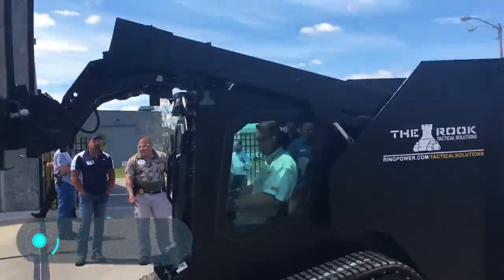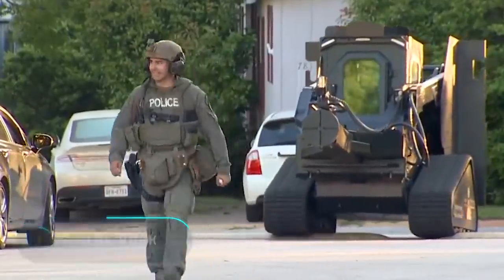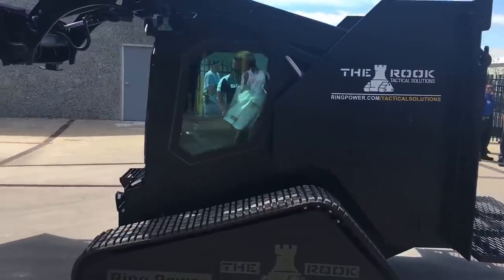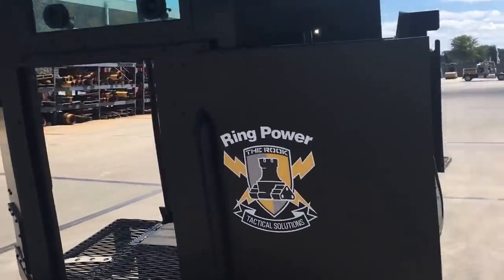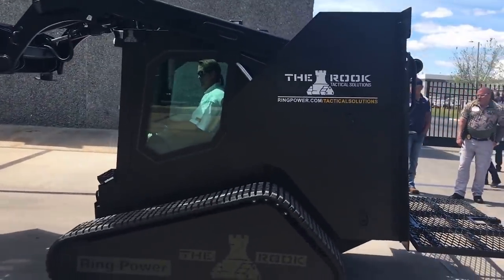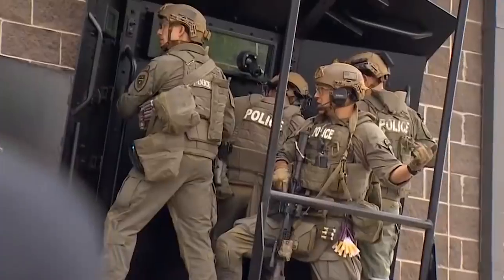The Rook. What at first glance looks like an intricate black forklift is actually an invention that can save many lives. Police work is certainly very dangerous and from time to time policemen have to resort to shooting. But that doesn't mean they have to put their own lives at risk. The Rook is a machine that can protect law enforcement officers.